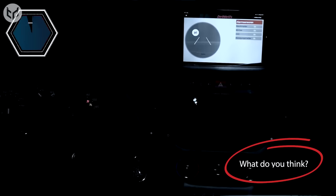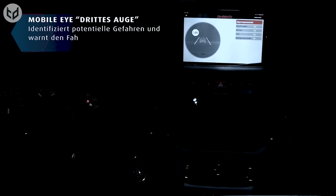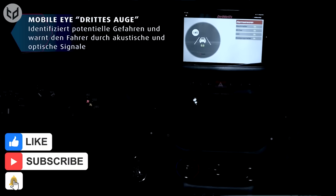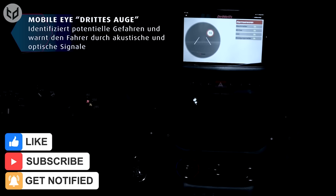Which of these incredible mobile homes impressed you the most? Let us know in the comments. Remember to leave a like if you enjoyed this video and subscribe for more interesting and creative designs. Thanks for watching, and we'll see you again next time.